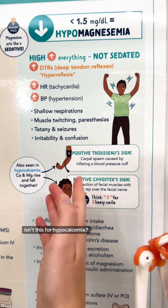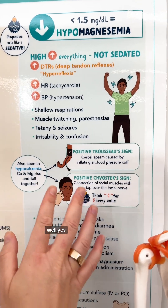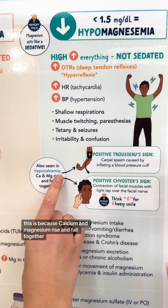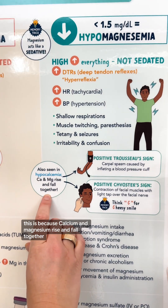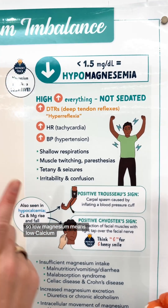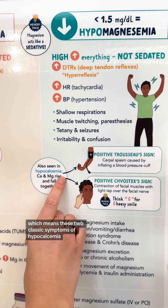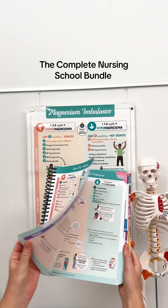You may be thinking — wait, isn't Trousseau's and Chvostek's sign for hypocalcemia? Well, yes, you are absolutely correct. This is because calcium and magnesium rise and fall together. So low magnesium means low calcium, which means these two classic symptoms of hypocalcemia will also be present.